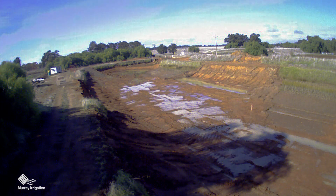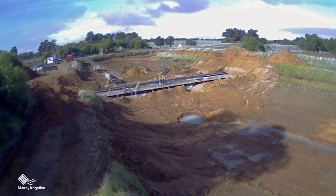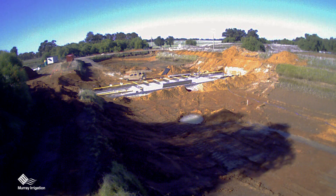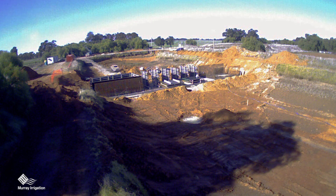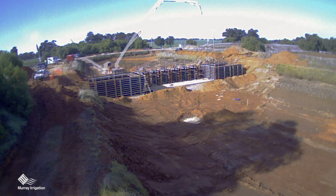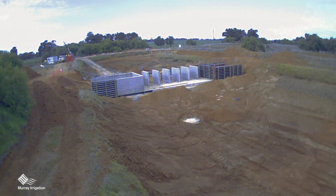The time-lapse photography you're seeing right now relates to the six regulator upgrades that we performed this winter. We hope to roll that out to over 50 regulators over the next two years. The six regulators completed on the Berrigan Canal this year were completed in a very short time frame, approximately eight weeks, and we're very happy with the results and we continue to work with the contractor to improve and create efficiency for future programs.